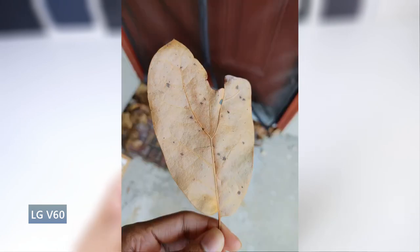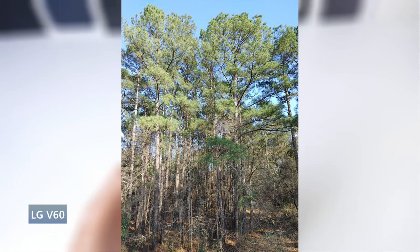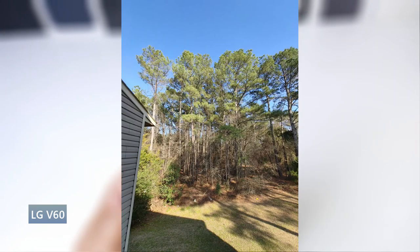Video is pretty solid on the V60 as well. You also get a really massive 5,000 milliamp battery with excellent standby time and overall great battery life. In addition to that, you get fast charging and wireless charging. So the V60 is definitely my favorite on this list.